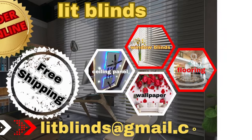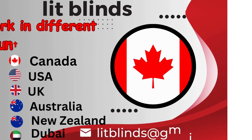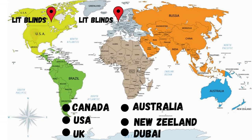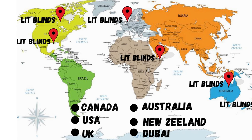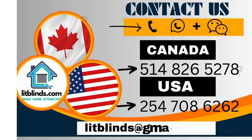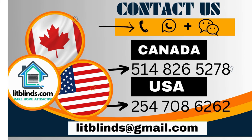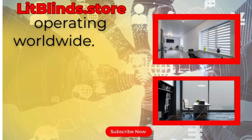Order online for free shipping. LipBlinds works in different countries: Canada, USA, UK, Australia, New Zealand, and Dubai. LipBlinds provides free shipping and 50% off in each country — order quickly to save. Contact us: Canada 514-826-5278, USA 254-708-6262, or email islipblinds@gmail.com. LipBlinds.store is operating worldwide.